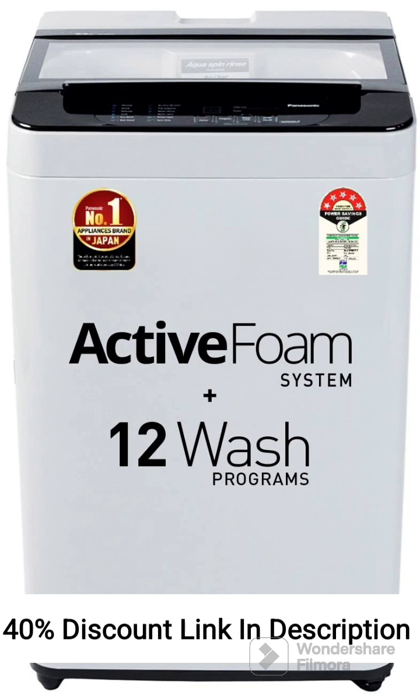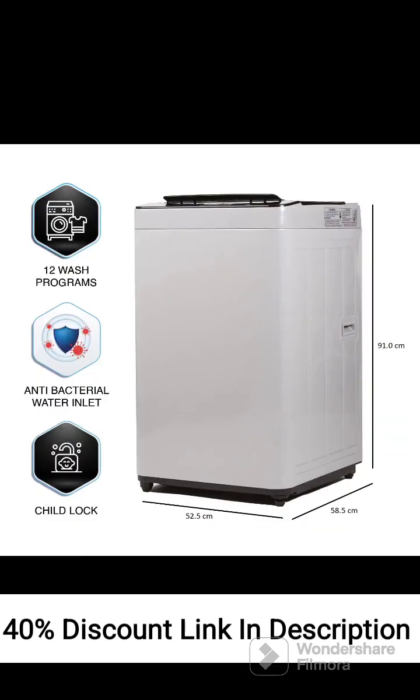Fully Automatic Operation: The washing machine provides fully automatic operation, taking care of the entire washing process without manual intervention. 5-Star Energy Rating: The washing machine is energy-efficient, with a 5-Star Energy Rating, which helps reduce electricity consumption and save on utility bills.